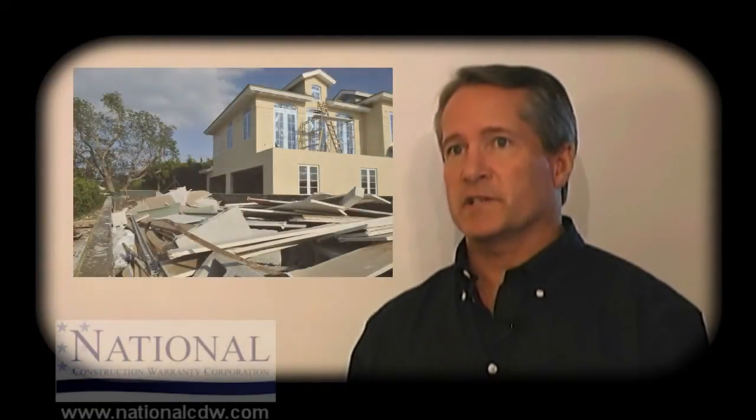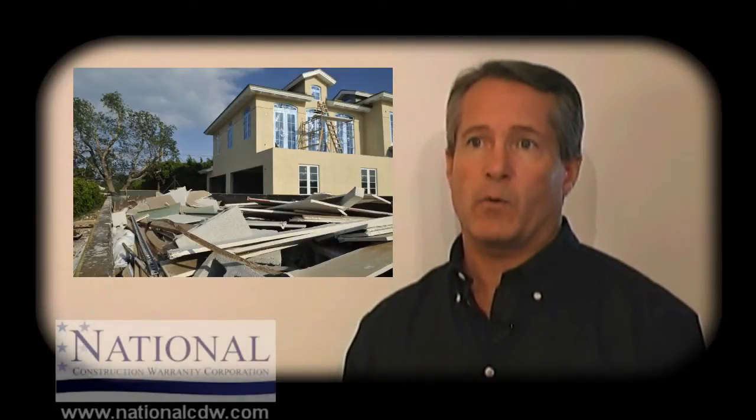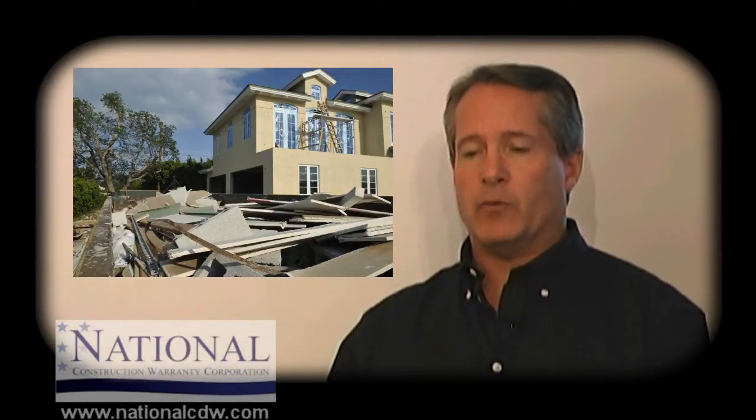Homes that we find that do have Chinese drywall — there are a lot of different protocols out there for how you fix these homes. National accepts specific protocols that will make sure all of the Chinese drywall is out of the home and require certain steps to ensure that the residual effects of Chinese drywall will not be there as well.